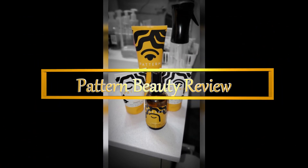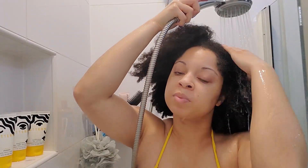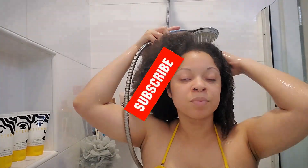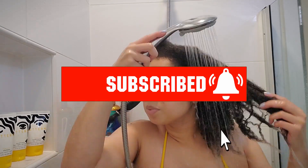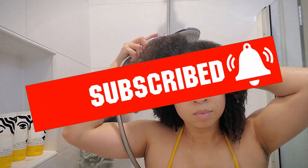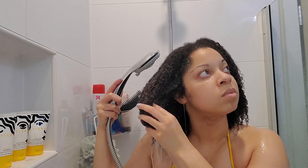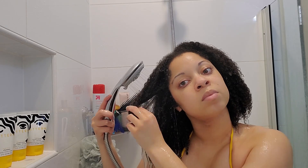Hey guys, welcome back to my channel. As you can already tell from the title, I'm going to be reviewing the new line from Tracy Ellis Ross, Pattern Beauty. We're going to get right into it. I'm reviewing just the wash day products in this video. I may do a separate video with the leave-in conditioner, but I didn't end up styling my hair this day because I got lazy and ended up just putting it in two braids, so we're just going to go with the wash products for now.